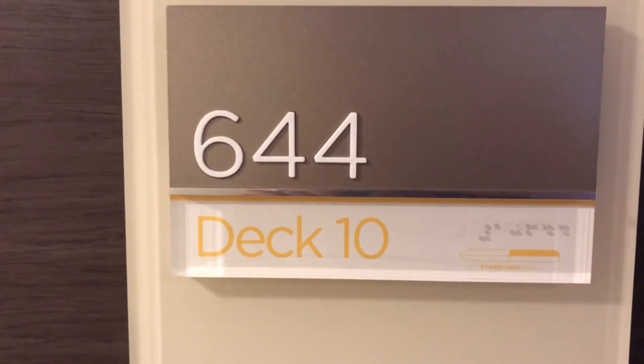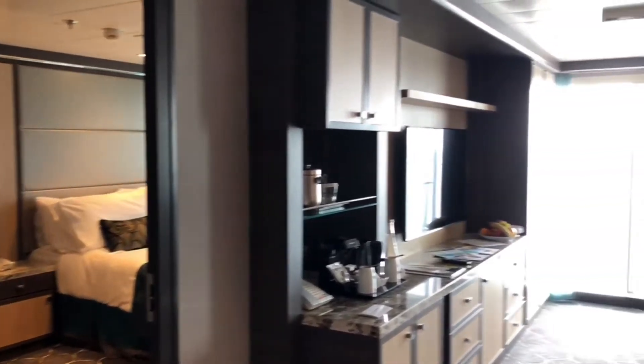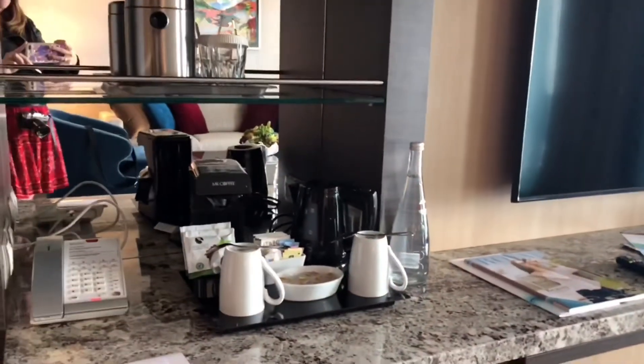So here we are, deck 10, room 644, Grand Suite. Just going to give you a little guided tour. This is a two bedroom suite. This is our lounge area. Kitchen, tea and coffee making machine.